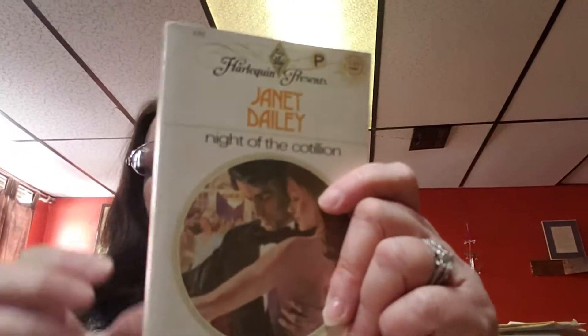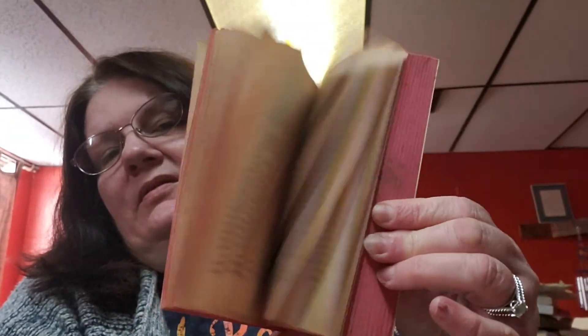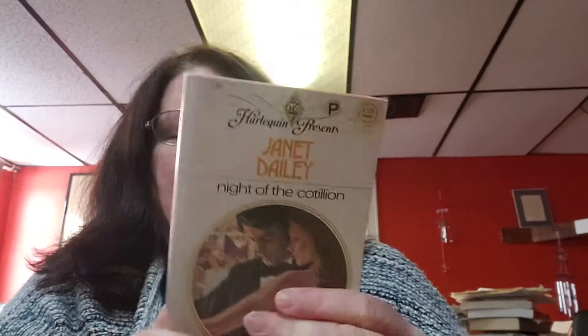Then this book is called Night of the Cotillion by Janet Daly, and the copyright on this one is 1976 — which means you're getting into some old Harlequin Presents here. See how it's got the markings on the page? Some people use those markings as a vintage look, but some of them I just kind of think they're old books that just need a little bit of a lesser price.